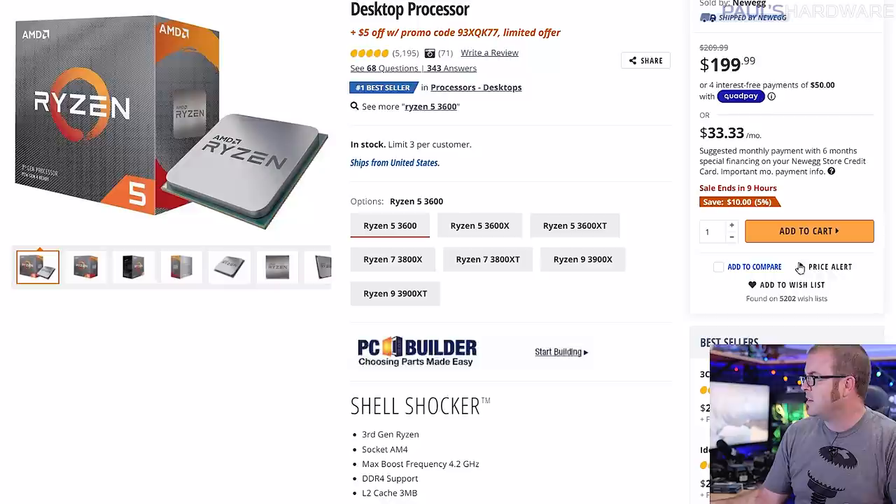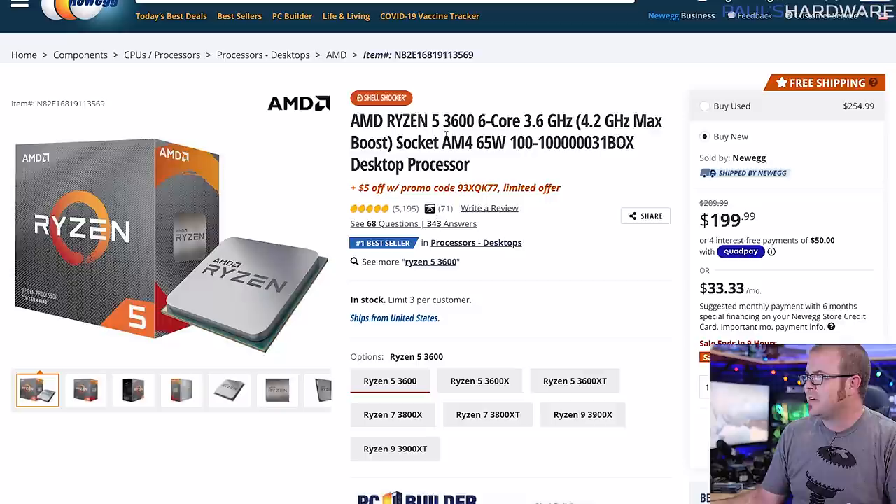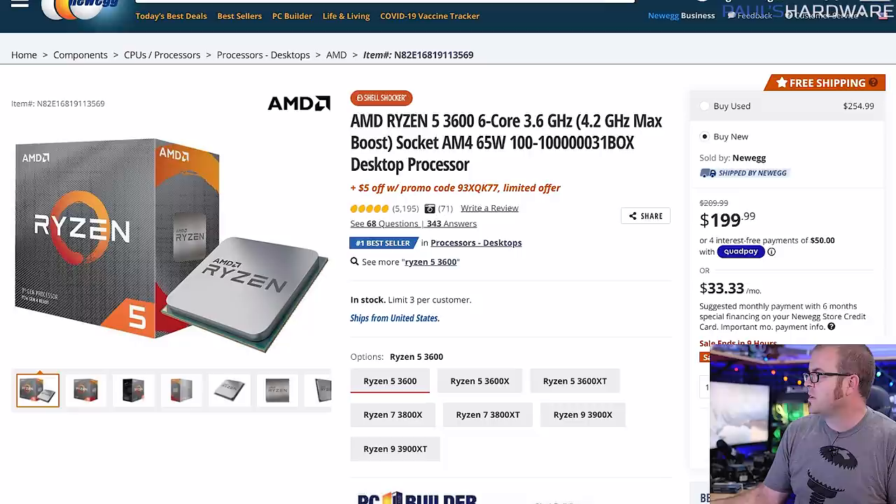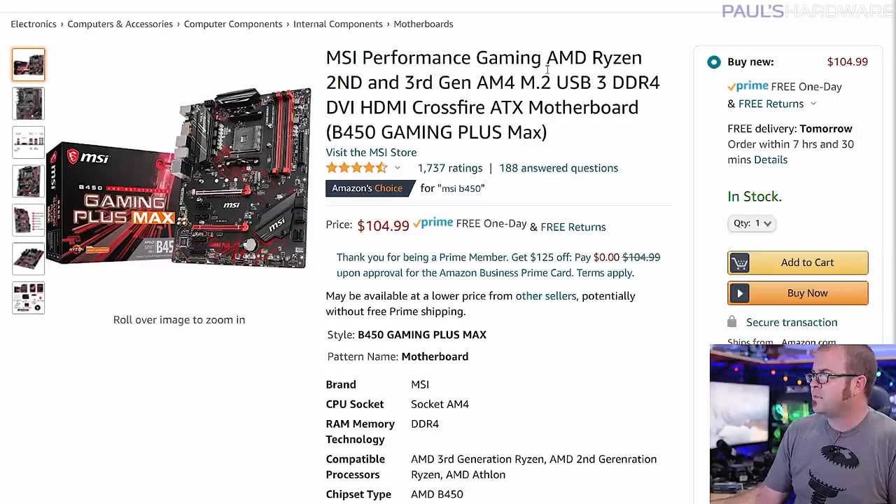The Ryzen 5 3600 is only $200 and actually available to add to cart — one of its key features right now, I feel like. Note that it sold for as little as $170 or so before the 5000 series was even a rumor. You can get five bucks off with a promo code at Newegg right now, though that might not still be available when this video goes live. This is still a seven nanometer part, still very very good for gaming. The 5600X is going to be a little bit faster, but this is still six cores and 12 threads and really solid.